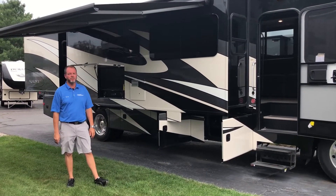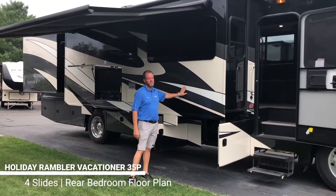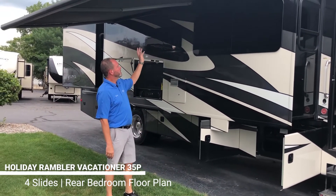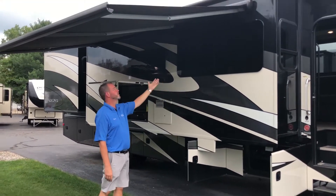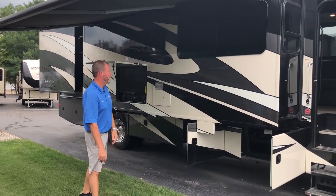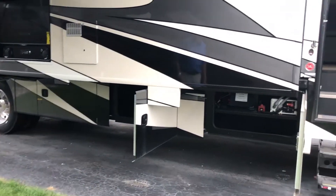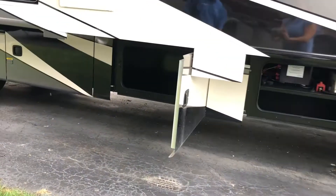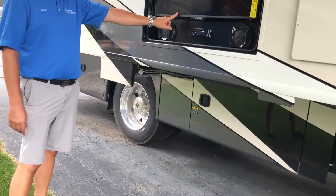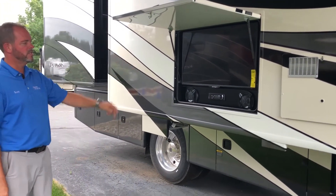Now on the outside of the Vacationer 35P — the unit has a really nice Sikkens paint job, clear-coated and beautiful. One thing I like is that Holiday Rambler mounts the awning on the actual slide-out, so you get the full eight feet of awning to stand under without losing space to the slide room. Down below there's quite a bit of storage running across the whole unit, and there's a 10-gallon water heater as well.